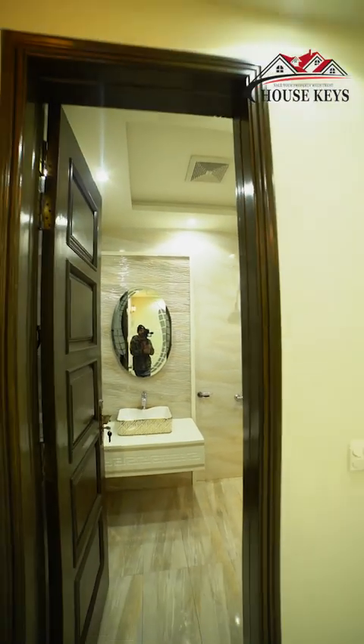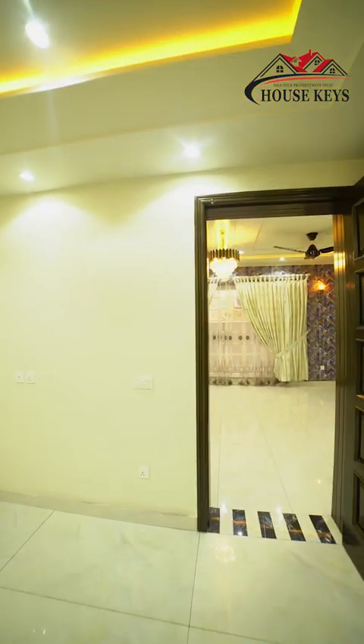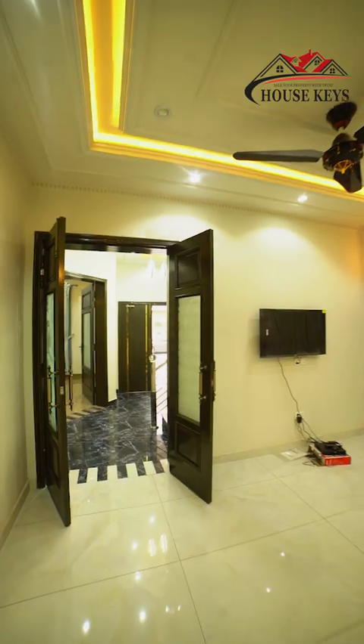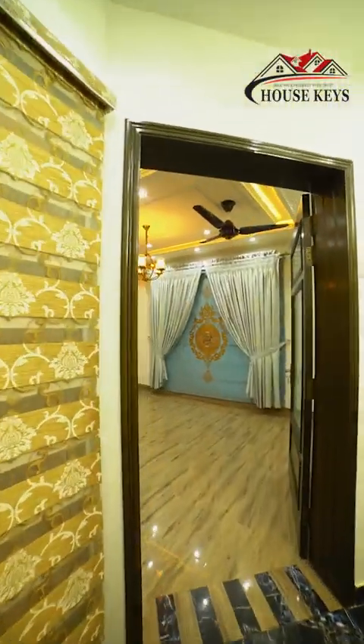You have not seen the drying room yet, so we are moving to the drying room. This is on the right side of the entrance. As you can see, it is so beautiful.